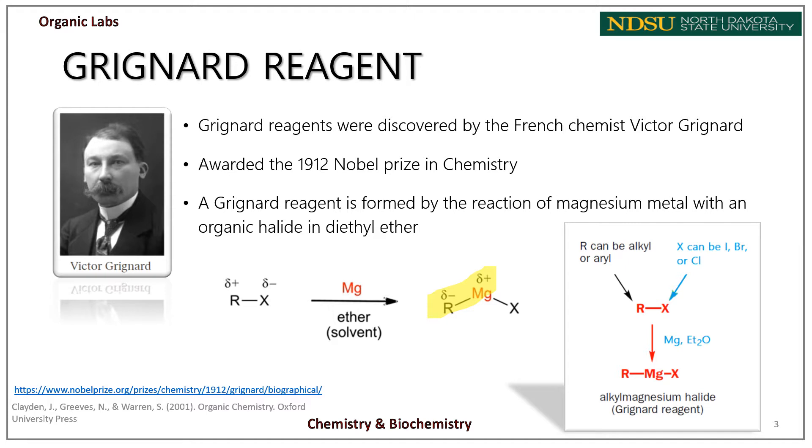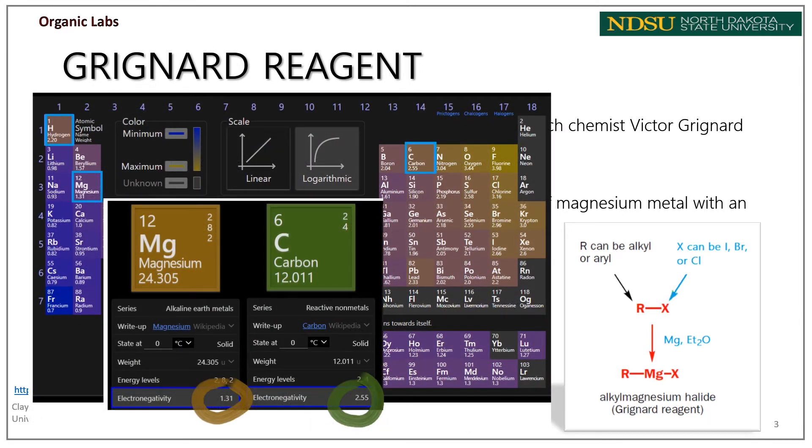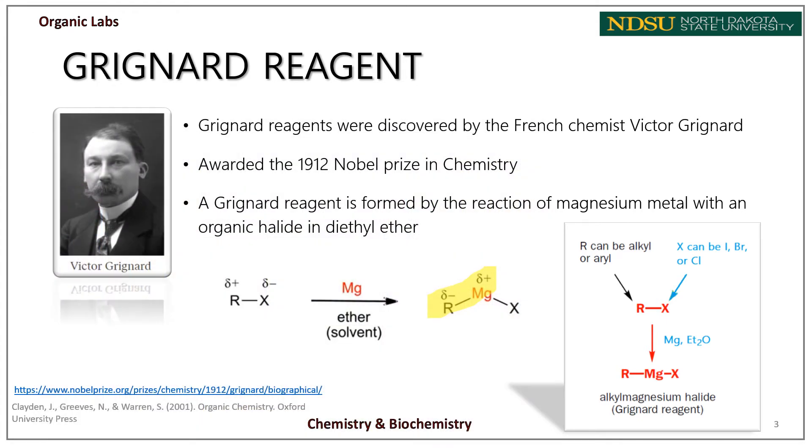This polarity results from the electronegativity difference between magnesium and carbon atoms. As can be seen from the periodic table, carbon has an electronegativity value of 2.55, while magnesium — one of the group 2 alkaline earth metals — has an electronegativity value of 1.31. The greater the difference between electronegativities, the more polarized the bond becomes. Carbon uses those electrons to act as both a strong nucleophile and a strong base — that's the behavior that characterizes Grignard reagents.